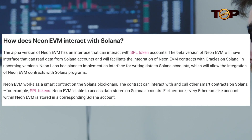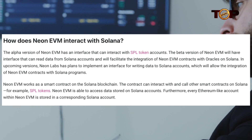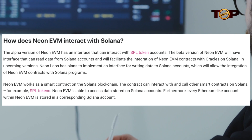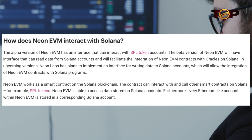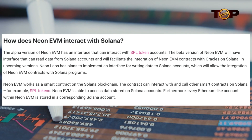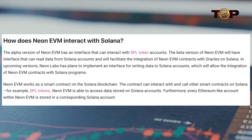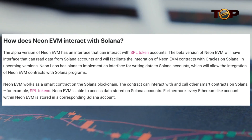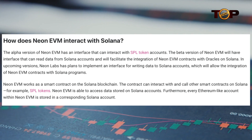The Neon EVM alpha version has an interface for interacting with SPL token accounts. The beta version of Neon EVM will have an interface for reading data from Solana accounts and will make it easier to integrate Neon EVM contracts with oracles on Solana. Neon Labs intends to create an interface for writing data to Solana accounts in future releases, allowing the integration of Neon EVM contracts with Solana applications.